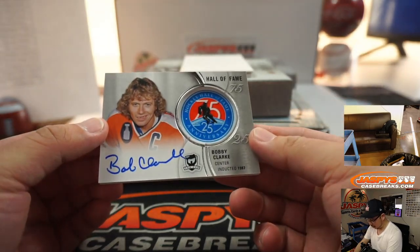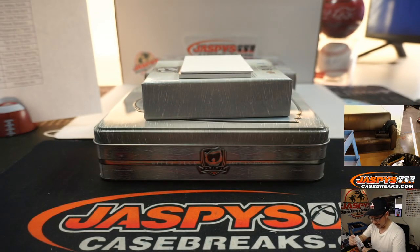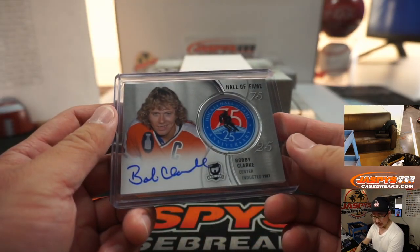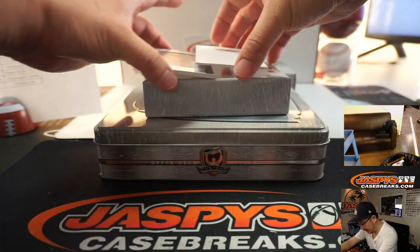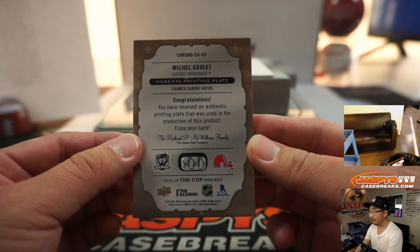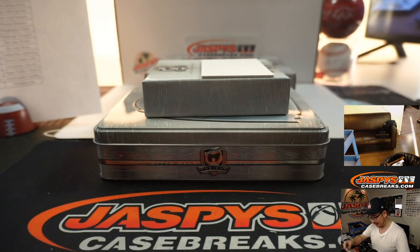Toronto Maple Leafs — that'll be for John Wickham. We've got Bobby Clark, no teeth up front. Bobby Clark Hall of Fame medallion and autograph, going to the Flyers — that'll be for Nicholas D. With the Flyers fly. The plate underneath is Michael Goulet for the Quebec Nordiques.